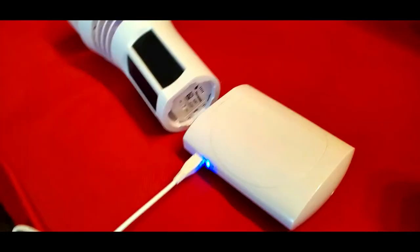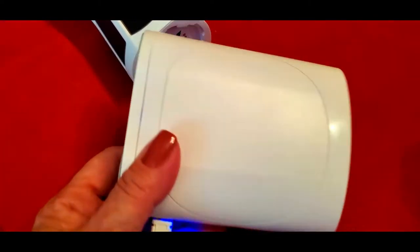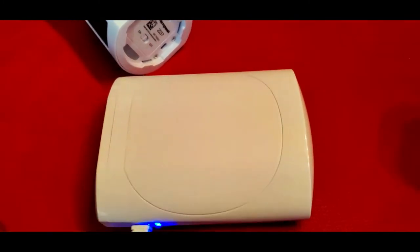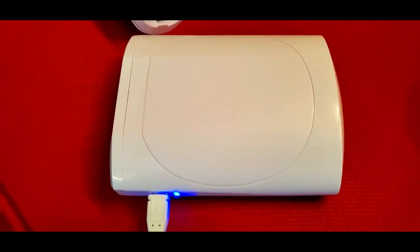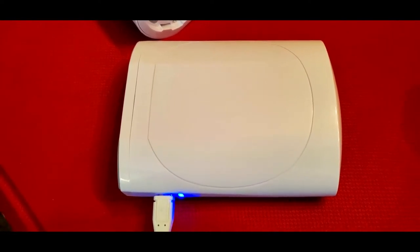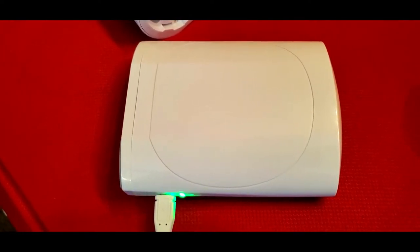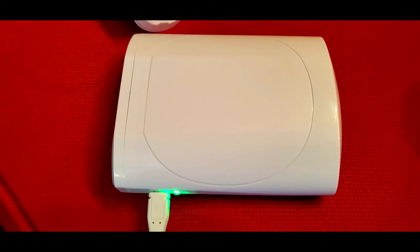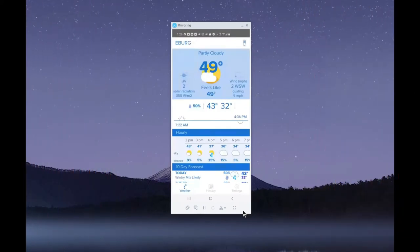I want to run through how easy this is to set up. This is the hub — all you do is plug it in, the light lights up, and then you install the app on your phone. Setup is literally a wizard where you tap next, next, next, give your weather station a name, it finds your location, you connect to your wi-fi, and you're done. It literally took a minute — trust me, it's super easy, anybody can do it.